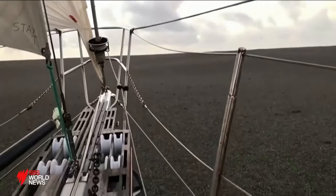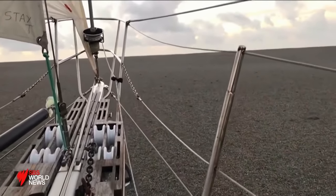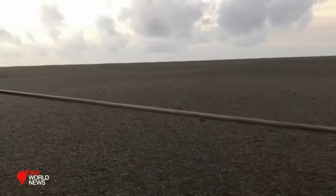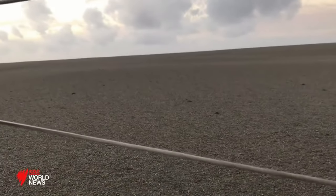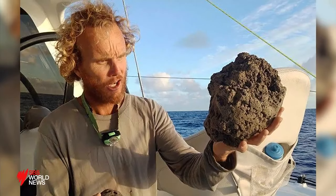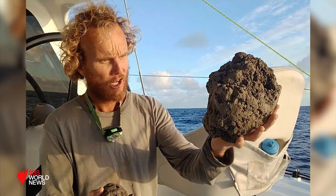Unusual sight to wake up to. Filmed here by two unsuspecting Australian sailors, 150 square kilometres of pumice stone, the size of Manhattan, floating in the South Pacific. As far as I could see, the sea had turned to this field of stone. Some pieces the size of basketballs.